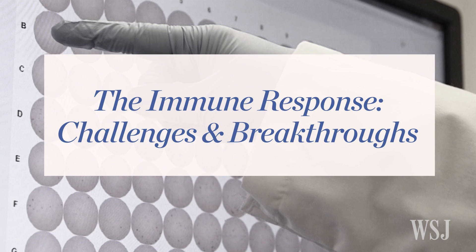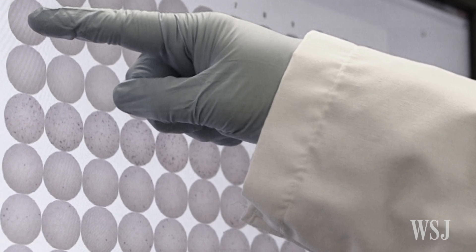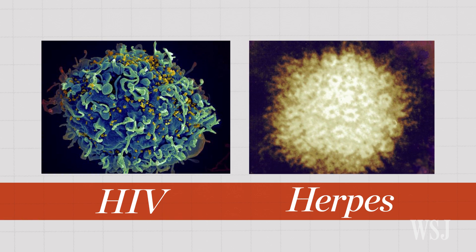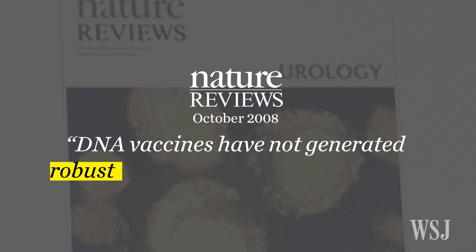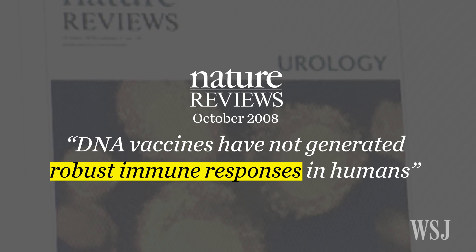Some of the earliest efforts to create DNA vaccines targeted diseases such as HIV and the herpes virus, but they didn't produce a strong enough immune response. In general, almost all of those studies showed very similar outcomes: antibodies were very, very low, and the majority of the field kind of hit a dead end.